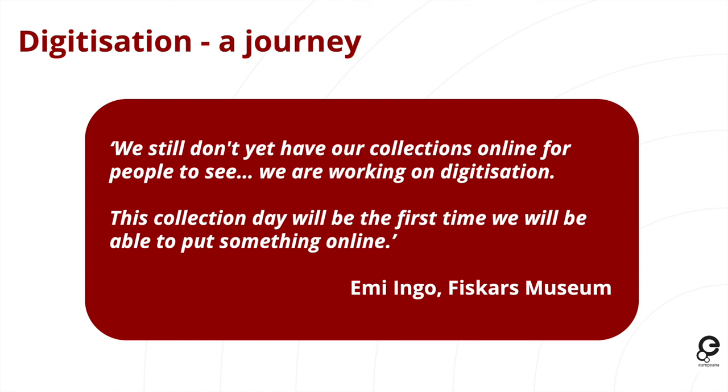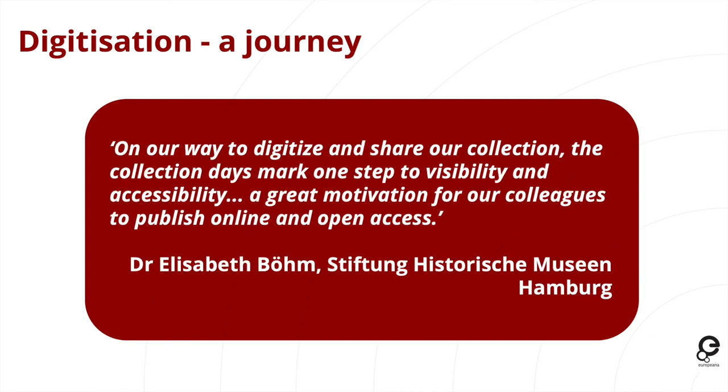We also find that many cultural organizations are on a journey of digitization and becoming more digital — whether that's sharing their collections online or in other ways. These collection days can act as a step along that journey. For example, the Fiskars Museum noted that they don't yet have their collections online and are working on digitization — the collection day they held will be the first time they can share some stories from that museum and the ironworks online. A similar situation was described by the Stiftung Historische Museen in Hamburg, where the collection day was a step in the visibility and accessibility of their collection and a motivation for colleagues to see how important sharing online and open access can be.